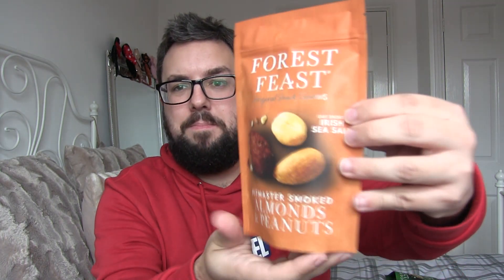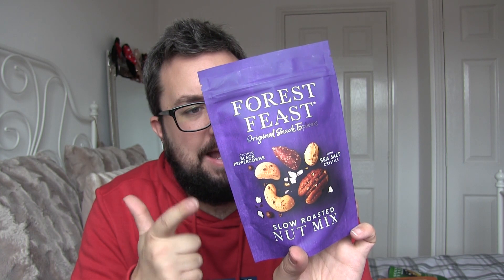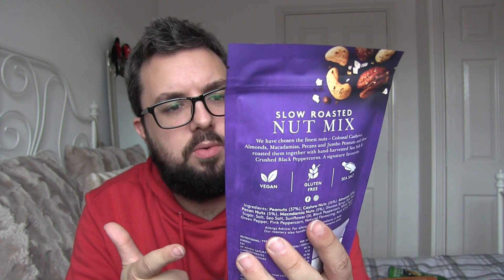So we've got slow roasted colossal cashews. The one that Claire and I have already dusted off two packets of is the chilli and honey caramelised nuts. We've got Californian sea salt pistachios, Pitmaster smoked almonds and peanuts, heather honey and sea salt peanuts and cashews. And these — this is slow roasted nut mix with sea salt and cracked black pepper. This has got cashews, almonds, macadamias, pecans and jumbo peanuts. This was actually one of my favourites. Anyway I'm going to bust some open and eat some.